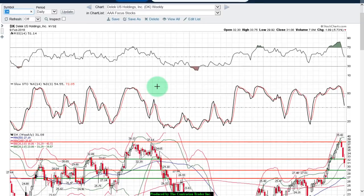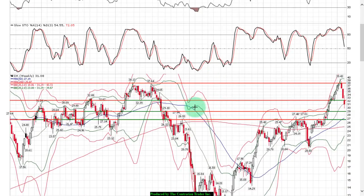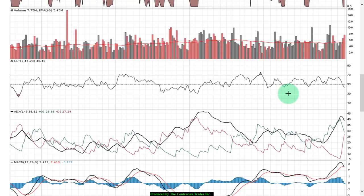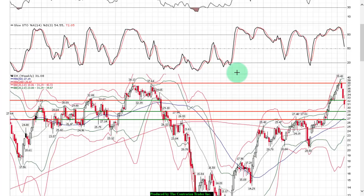First chart up is DK, Delek US Holdings, on the weekly chart. We put in a 52-week high at 39.43 and have since pulled back. We are looking to find a support level; the 29.10 level looks very attractive. We did see some bottoming action on Friday but also some topping action, so we have a bit of indecision — it won't surprise me for us to drift down to retest that support level. Volume has been very high, rising sequentially, so you have institutional distribution. We're breaking down on the ultimate oscillator.